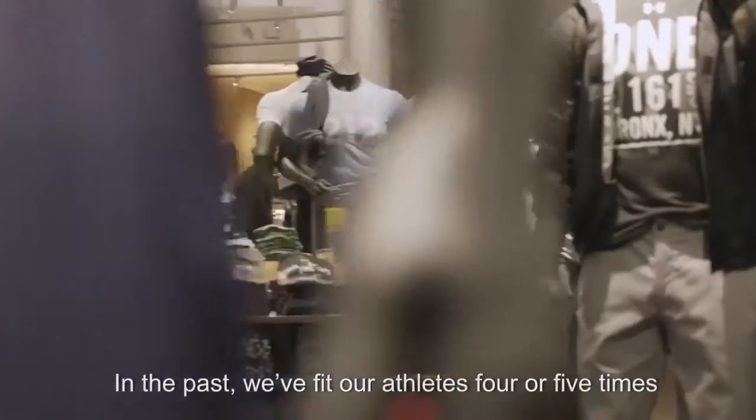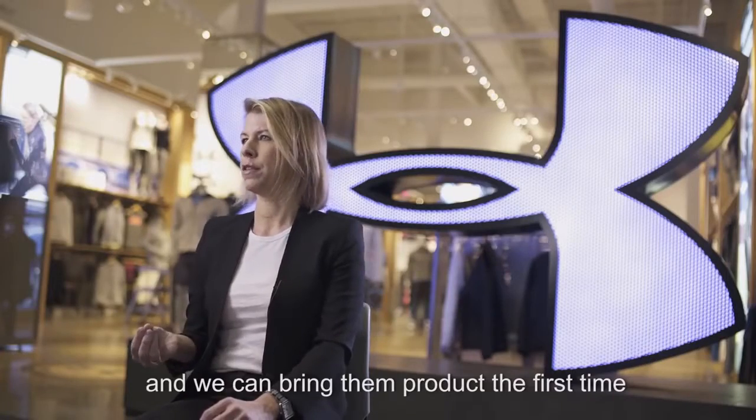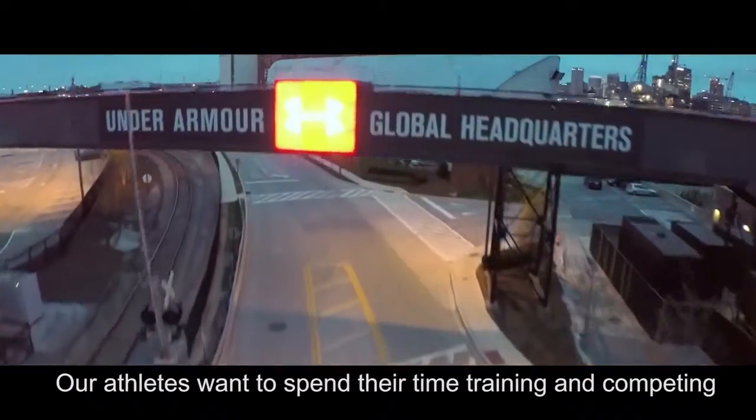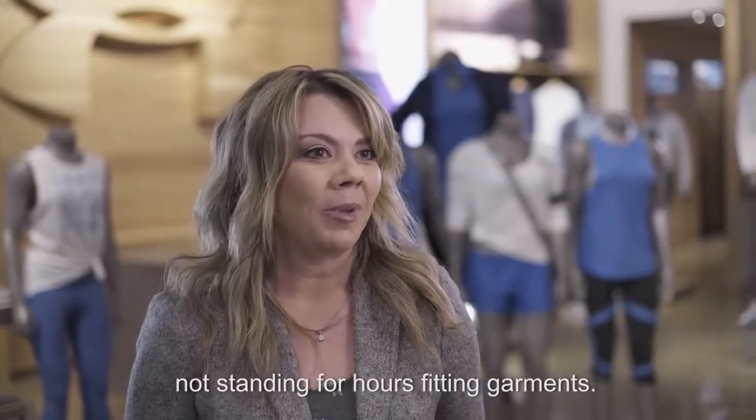In the past we'd fit our athletes four or five times throughout their season. Now we're able to use 3D and bring them product the first time and it looks great. Our athletes want to spend their time training and competing and thinking about their game, not standing for hours fitting garments.